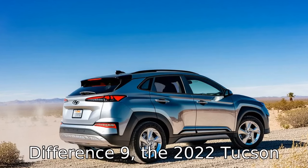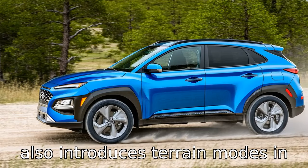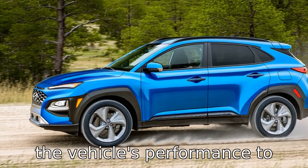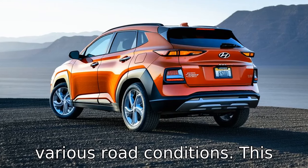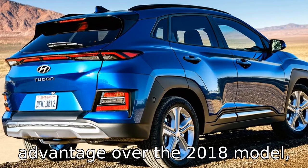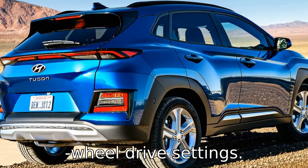Difference nine: the 2022 Tucson also introduces terrain modes in its all-wheel drive models, allowing drivers to easily adapt the vehicle's performance to various road conditions. This feature gives it a versatility advantage over the 2018 model, which offered traditional all-wheel drive settings.